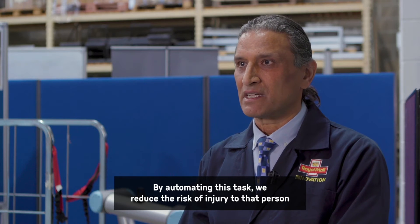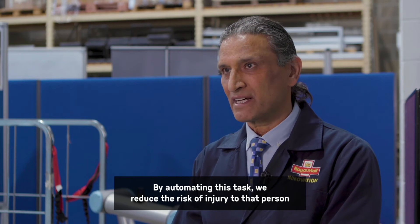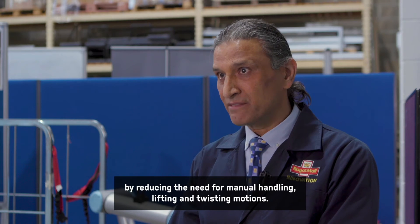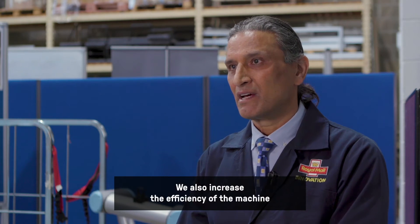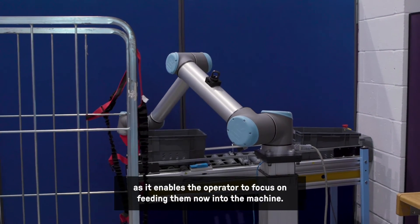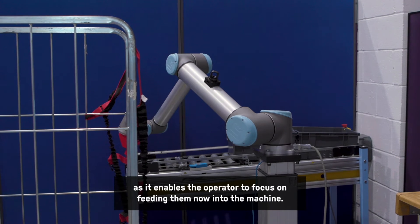By automating this task we reduce the risk of injury to the operator by removing the need for manual handling, lifting and twisting motions. We also increase the efficiency of the machine as it enables the operator to focus on feeding the mail into the machine.